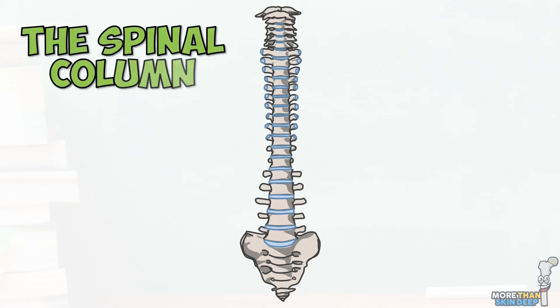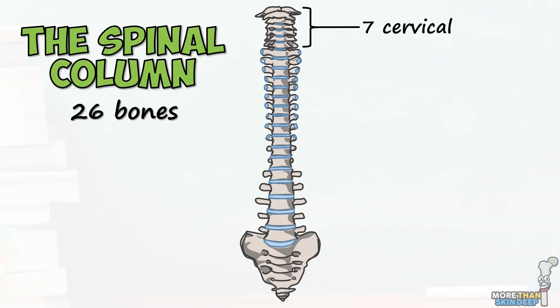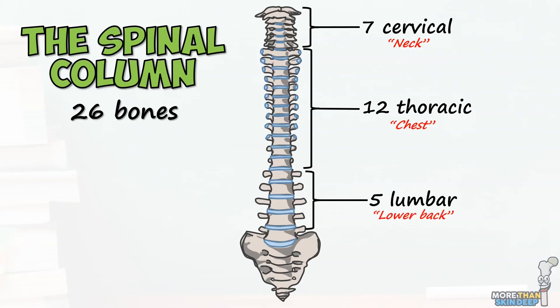Your spinal column is composed of 26 individual bones: the 24 vertebrae, which can be divided into the 7 cervical vertebrae of the neck, 12 thoracic vertebrae of the chest, and 5 lumbar vertebrae of the lower back, the sacrum and the coccyx.